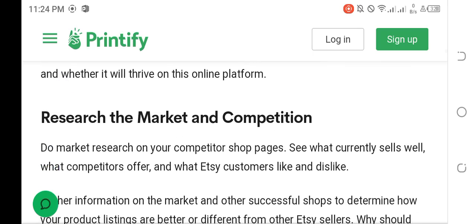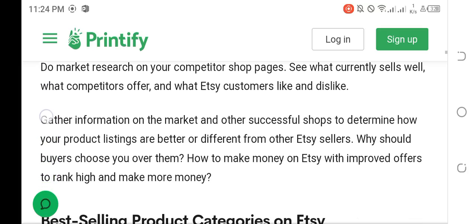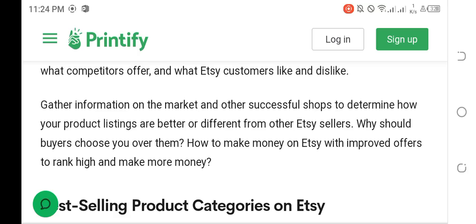Research the market and competition. Do market research on your competitors' shop pages — see what currently sells well, what competitors offer, and what Etsy customers like and dislike. Gather information on successful shops to determine how your product listings are better or different from other Etsy sellers. Why should buyers choose you over them?